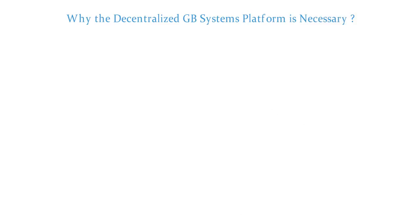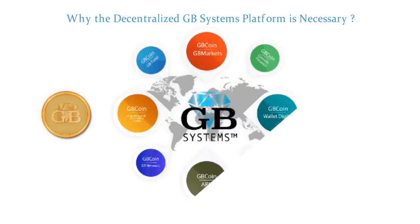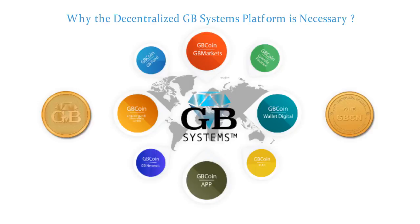Why is the decentralized GB Systems platform necessary? Using blockchain technology, we are going to create a new business case of relationships between systems such as payment service providers, banks, financial institutions, restaurants, cafes, motor shows, car services, and other different systems of the industry, which will allow us to change and provide enormous convenience to all clients.